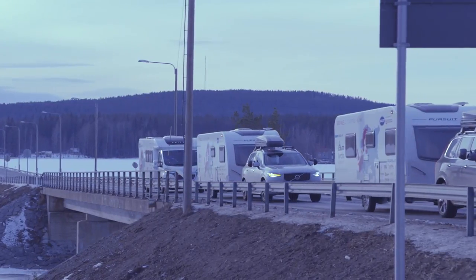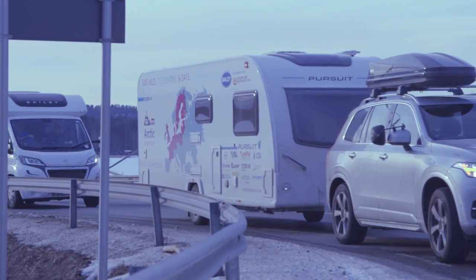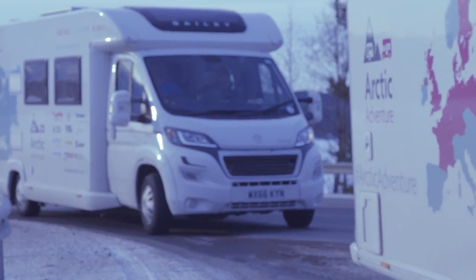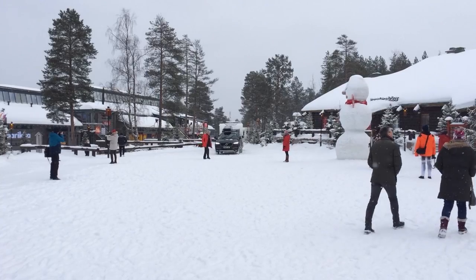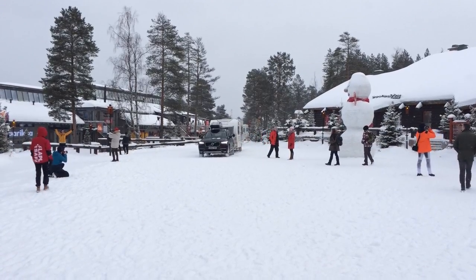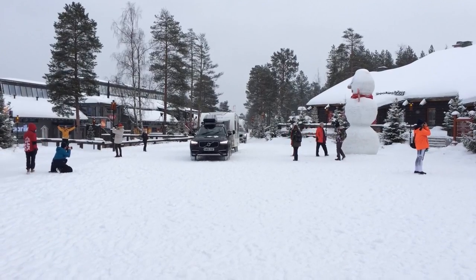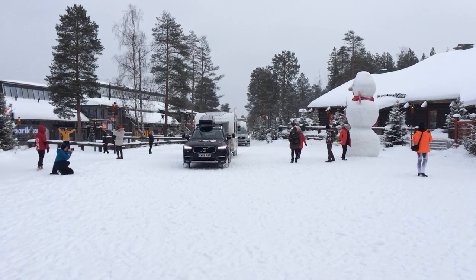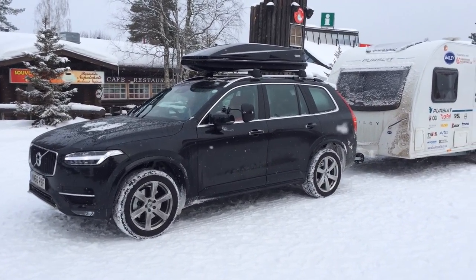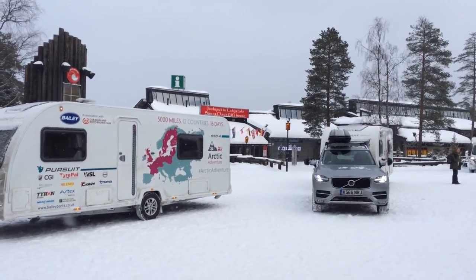My second full day in Finland saw the convoy progress to Rovaniemi, capital of Lapland, the home of Santa Claus, and smack bang on the Arctic Circle — now the trip could really claim to be Arctic as well as adventure. Pulling up at Santa Claus Holiday Village, we popped in en masse to see the man himself, handed over some present requests for next Christmas, and got up close and personal with some reindeer too. Not as stressful as the ice road driving, but a ho-ho-ho load of fun.